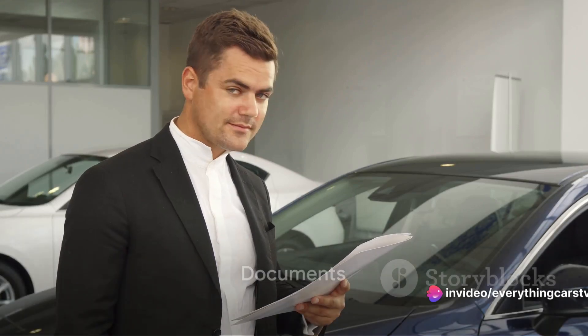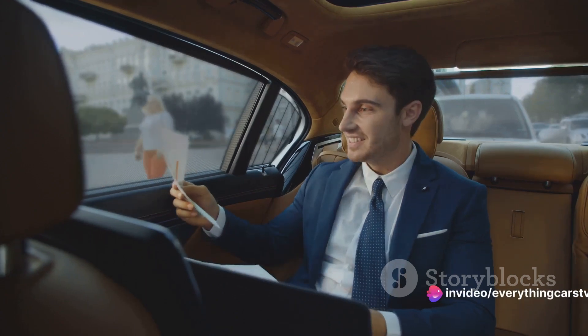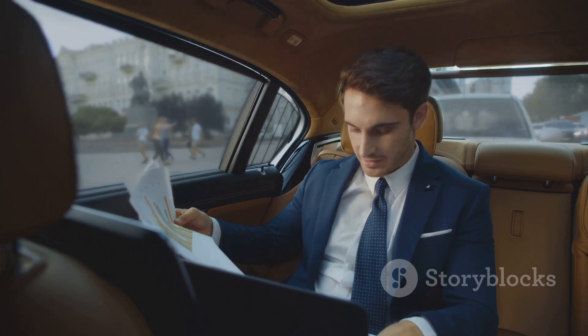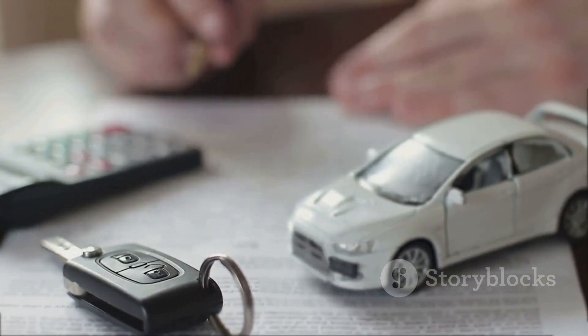Finally, the paperwork. It may not sound as exciting as revving up that engine or testing the clutch, but it's just as crucial in your car purchasing process. A car's documents are like its biography, detailing its life story from the moment it rolled off the production line. First, you'll want the vehicle's title, which proves ownership — this should always be in the name of the person selling the car. Next, check the vehicle's service history to see how well the car has been cared for throughout its life. A full service history is a good sign. Also, look for any outstanding finance or insurance write-offs — a HPI check can reveal this information. Lastly, the vehicle's MOT certificate is a must, as it proves that the car is roadworthy and safe.